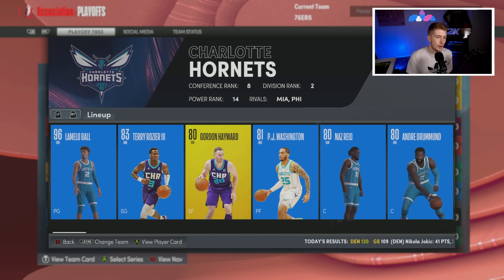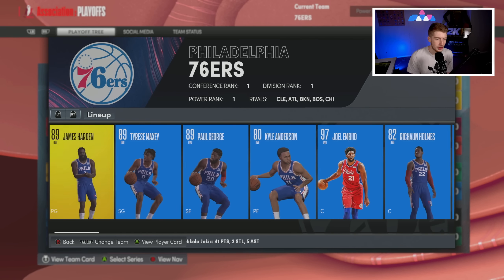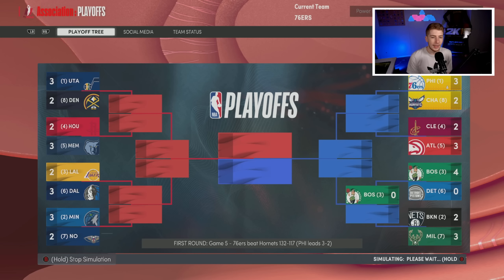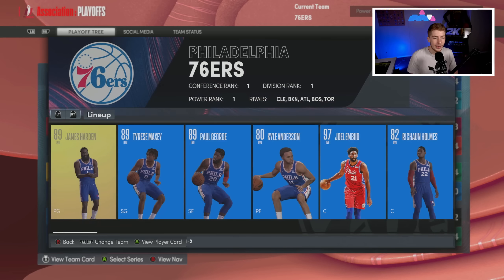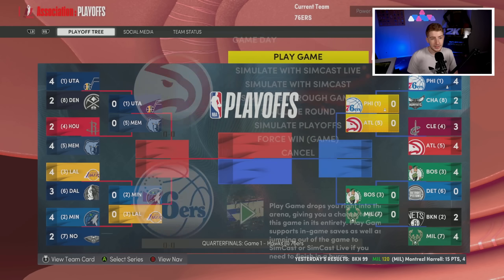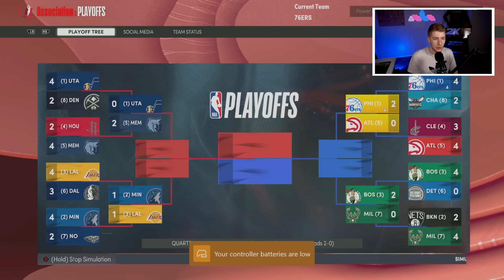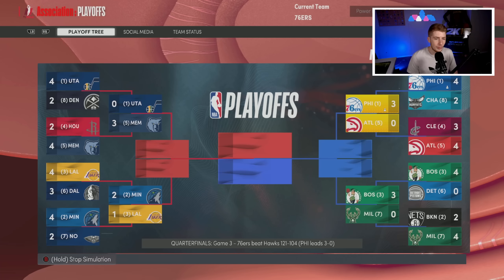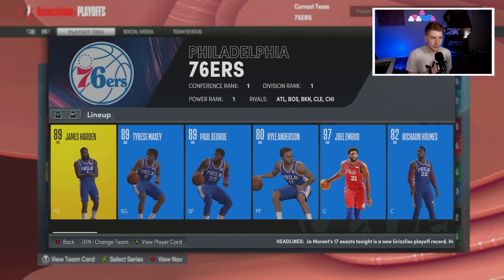Playoffs round one we get the Charlotte Hornets — I don't fear them. We beat them in six, LaMelo drops 33 but James Harden answers with 38. Round two we get Atlanta again — the team that swept us last year. We come back with reinforcements and get revenge, beating them in five. We're in the Eastern Conference Finals going up against the Boston Celtics — Brogdon, Jaylen Brown, Jayson Tatum, Grant Williams, Robert Williams. A really good team in Boston.